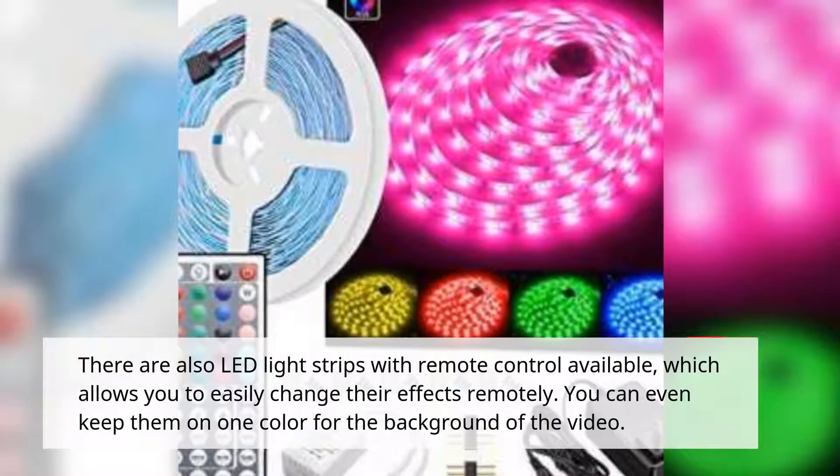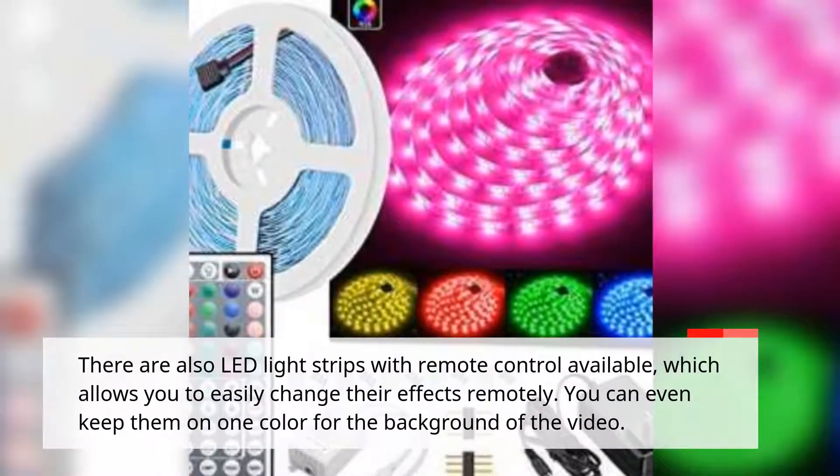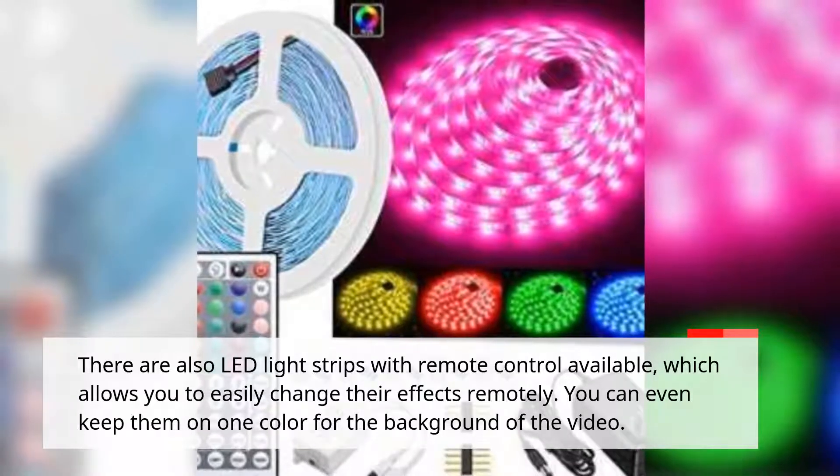There are also LED light strips with remote control available, which allows you to easily change their effects remotely. You can even keep them on one color for the background of the video.